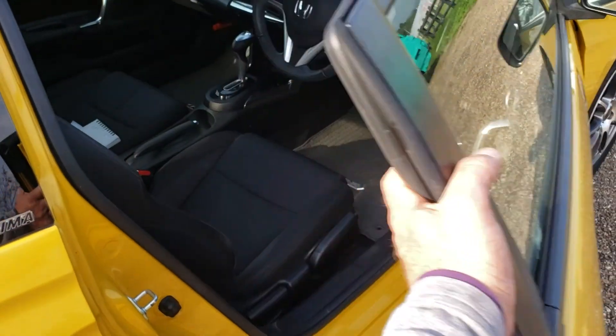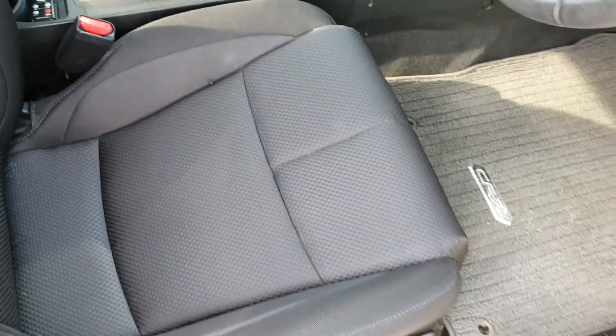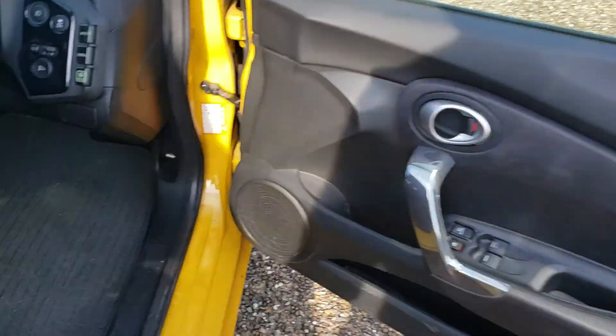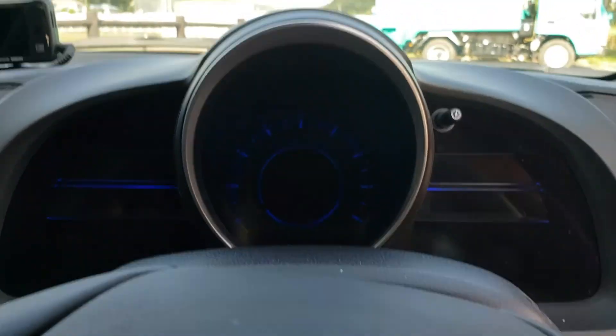On the inside it's nice as well. You can see the seats are in good condition — they're not worn out, no problems or anything like that. It all looks good: the carpets and the pedals are nice. Starting the engine now.